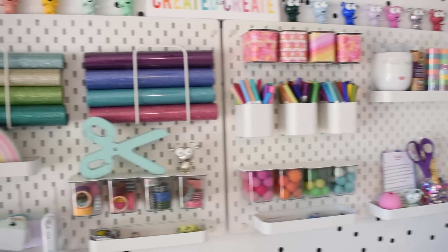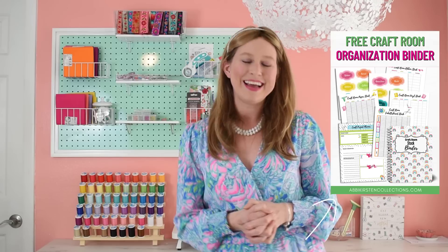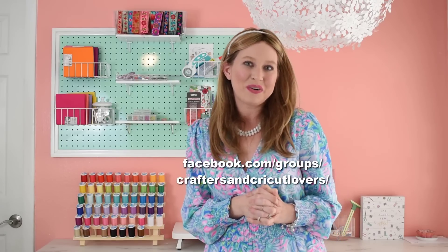You've pretty much seen everything in my craft room! I'd love to know your thoughts and questions. Make sure to visit the blog post which has resources for everything shown, and I also have some fun craft room printables to help keep you organized — go download those too. I'd love to see what your craft room looks like, so come share it in our Facebook group. I'll see you there — bye for now!